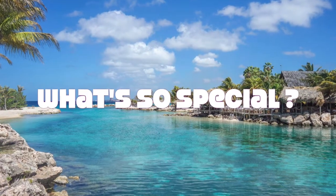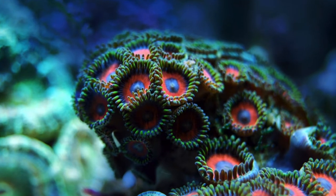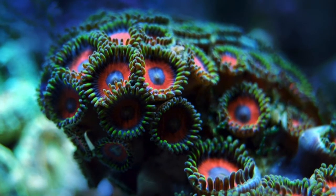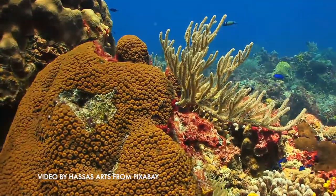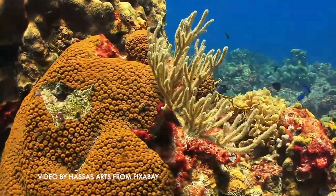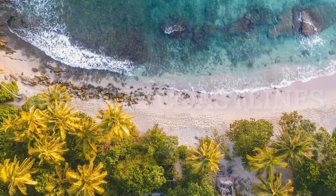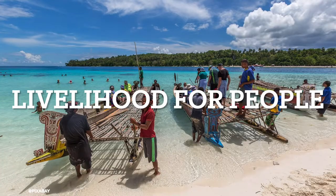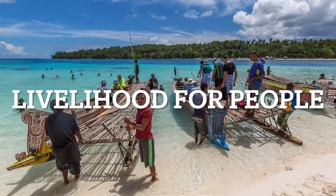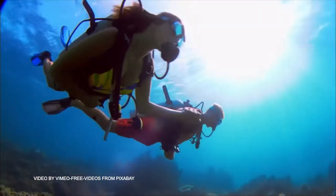Coral reefs are special for so many reasons other than just bright colors. This plays a vital role in the underwater ecosystem. It's often called the rainforest of the sea. About 25% of the ocean's animals depend on these healthy coral reefs to survive. Coral reefs protect coastlines from storms and erosion, provide jobs for local communities, and offer opportunities for recreation. Over half a billion people depend on reefs for food, income, new medicines, and protection. Fishing, diving, and snorkeling on and near reefs add hundreds of millions of dollars to local businesses.